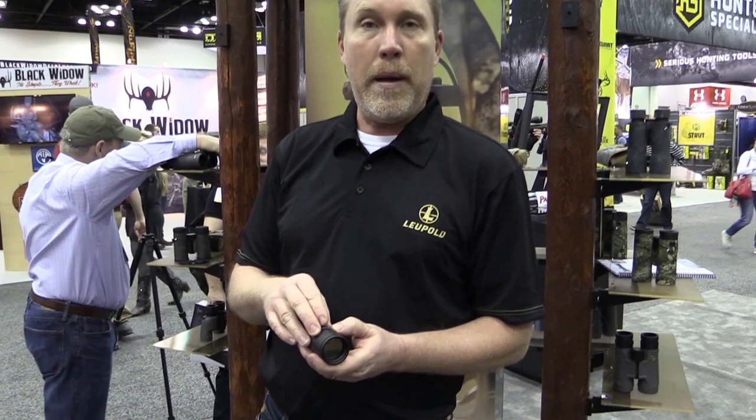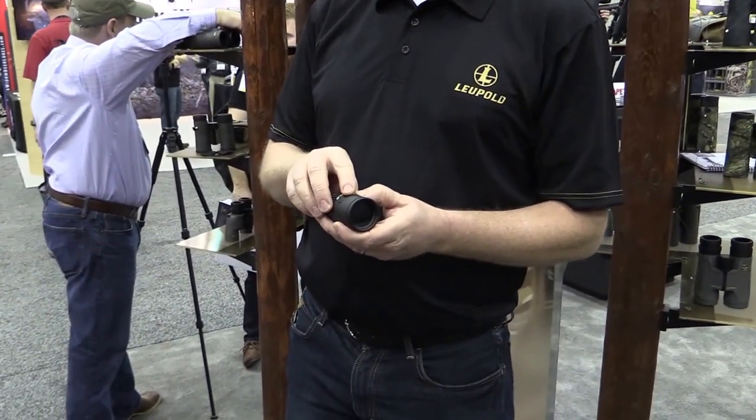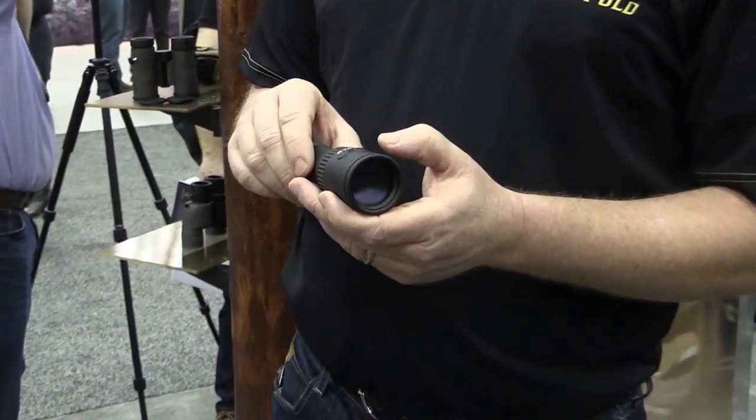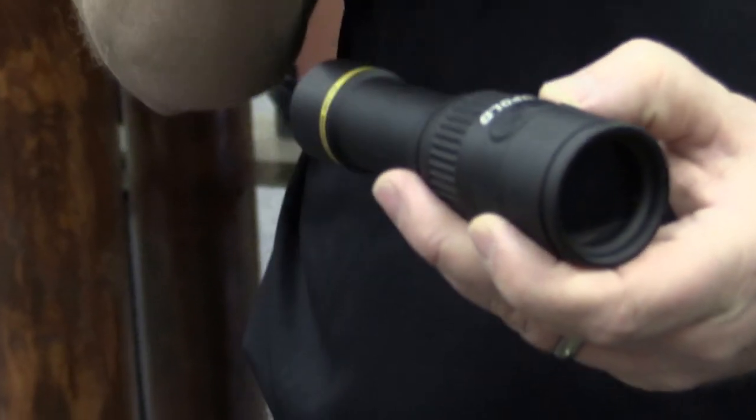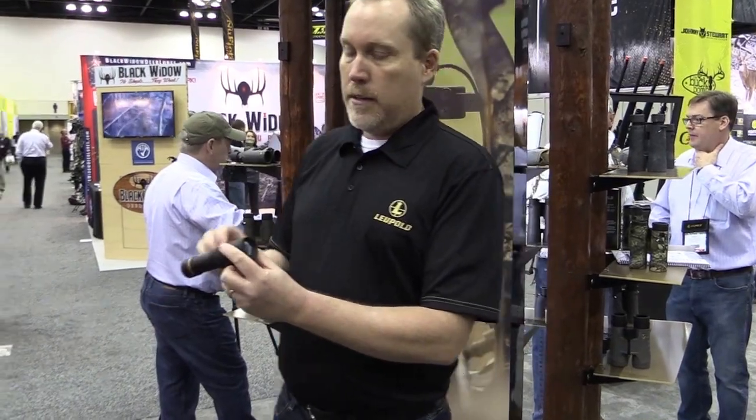It comes with six color pallets and a six power digital zoom, as well as a reticle that can be activated or deactivated, so you can share what you're looking at with your friends. For an example, I'll go ahead and run you through the color pallets here.